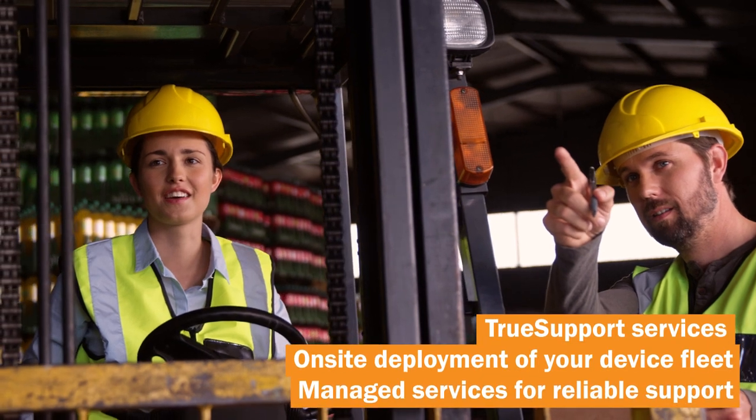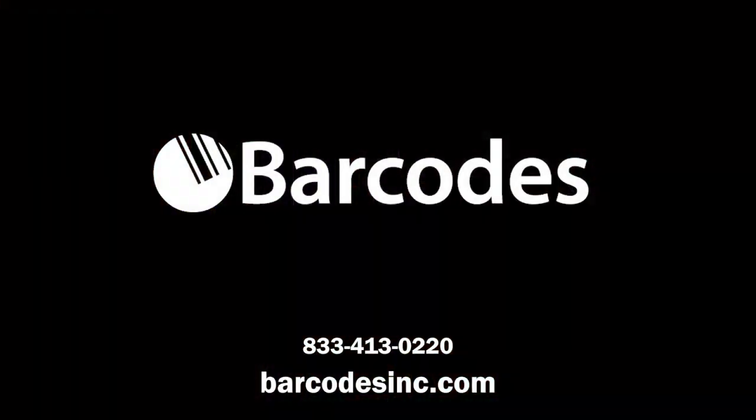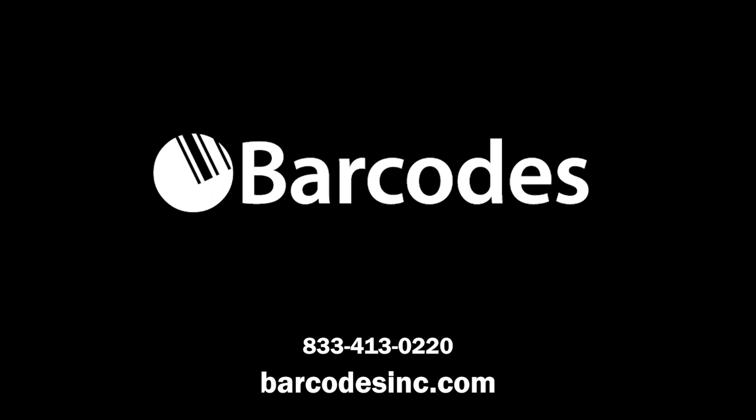Barcodes Inc. services help keep your workforce connected and productive. Contact Barcodes Inc. to learn more about how you can keep your workforce connected and productive.